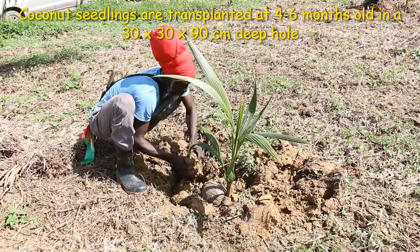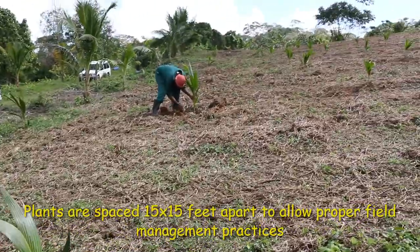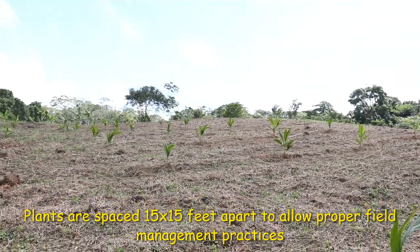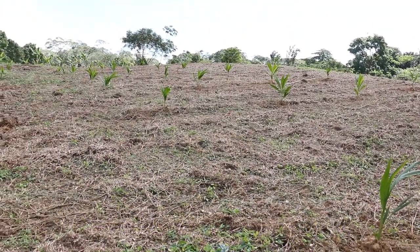Seedlings are planted in a 30 by 30 by 90 centimeter deep hole and are spaced 15 by 15 feet apart to allow for proper management practices, such as weed control and for movement of machinery within the field.